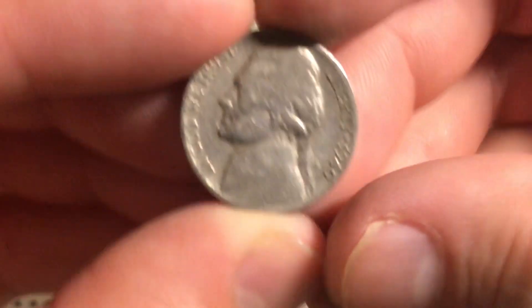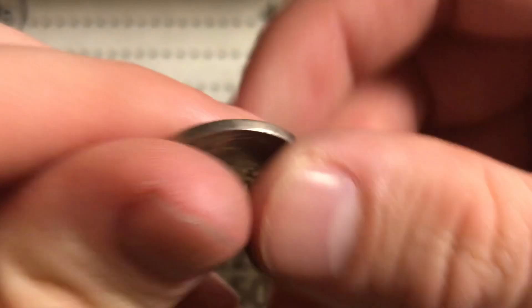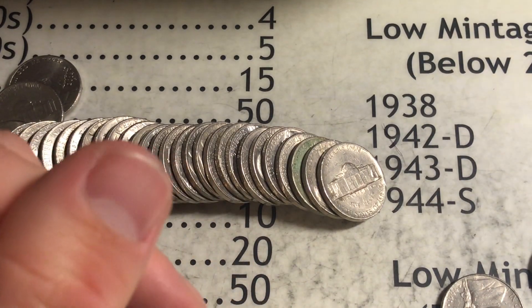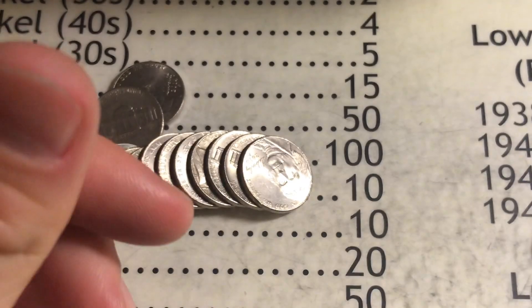Still in roll number 14 where we found that buffalo — we got this 1940 Philadelphia, I'll take it. Still in roll number 14, we got a 1957 out of Denver. Awesome.